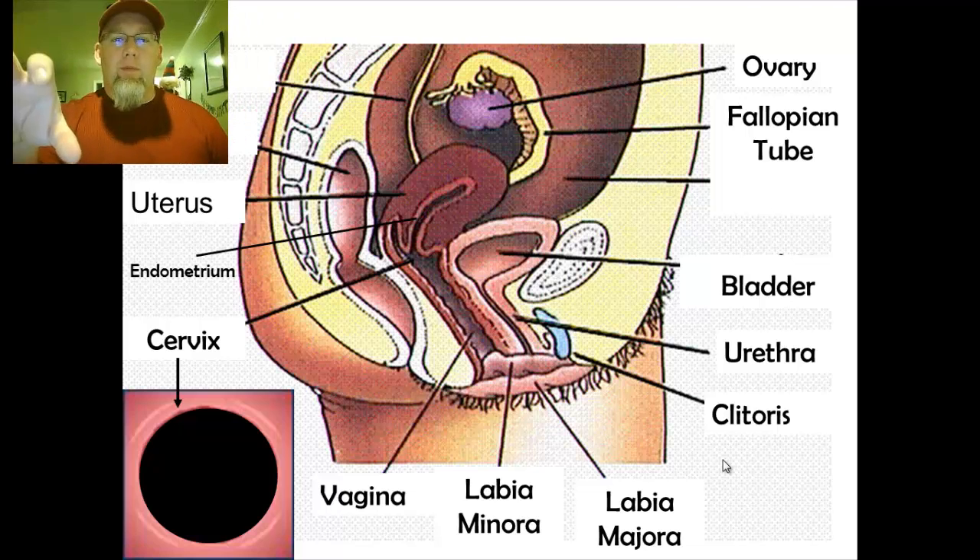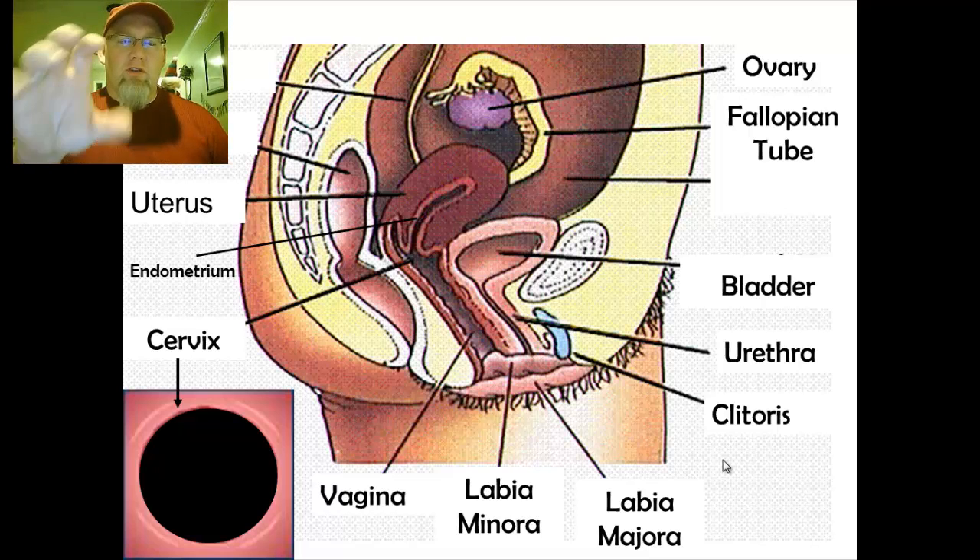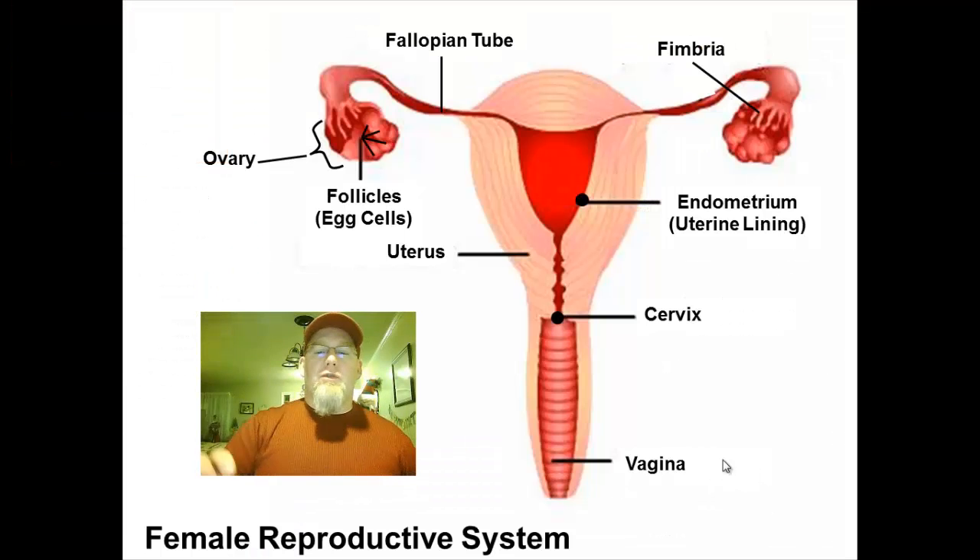If you don't have that red sheet, push pause, go get it, come back, and start the vodcast up again. Now, to start off I want to show you the side view of the female reproductive system that we've been working with. We've been going through all the parts and plumbing, so this picture should look pretty familiar. I also want to show you the front view, because this is what our notes page is going to have — the uterus, ovaries, fallopian tube, and cervix.